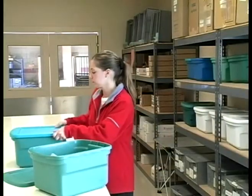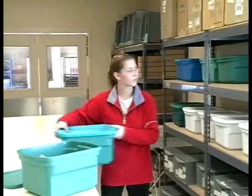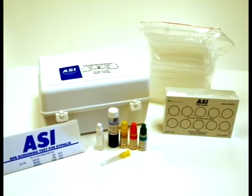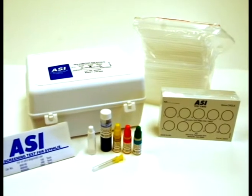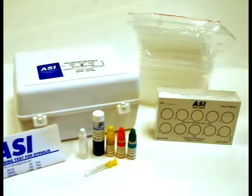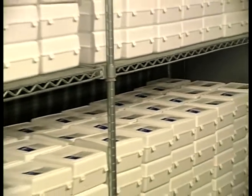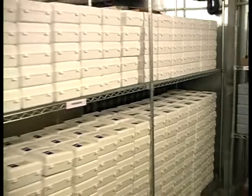And when the kits are empty, the sturdy plastic containers can be used to meet other needs, both in the lab and in the home. ASI kits come complete with all the materials necessary to perform each test. This not only simplifies ordering by requiring just one product number, but also reduces the cost of purchasing extra supplies.